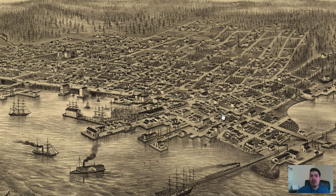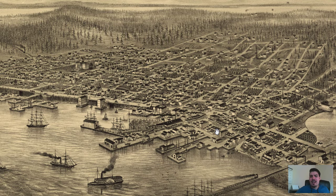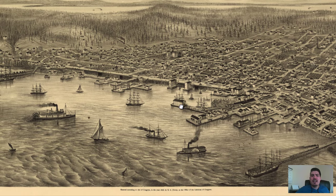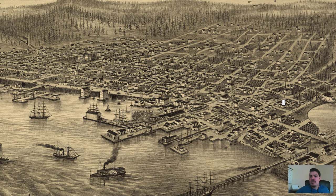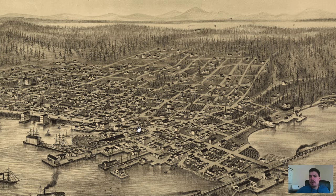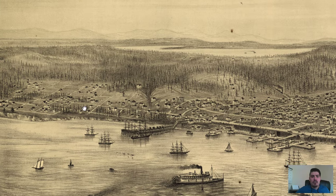We can just see how cozy the city of Seattle was back in 1878 — not anywhere near the size as it is today. The really built-up area is right here on this delta area of Seattle. If we look off the outskirts, we just see lots of wooded areas with some sparse houses throughout.